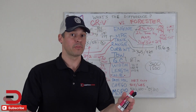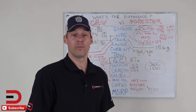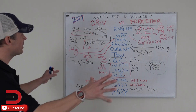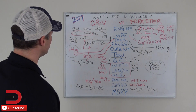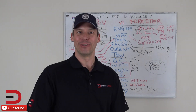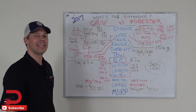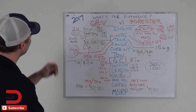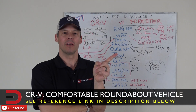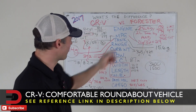These are really closely matched vehicles, and that's why in 2014 the Forester wins SUV of the Year, and the next year the CRV steps it up and wins it. That's the difference in terms of numbers between these two five-passenger, four-door, compact crossover SUVs. So what does CRV stand for? Comfortable Roundabout Vehicle. Honda CRV — there you go, everyone.